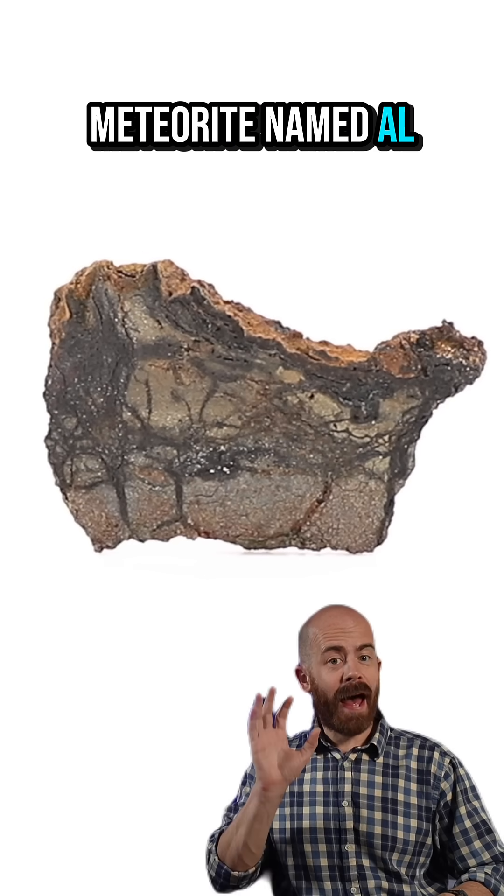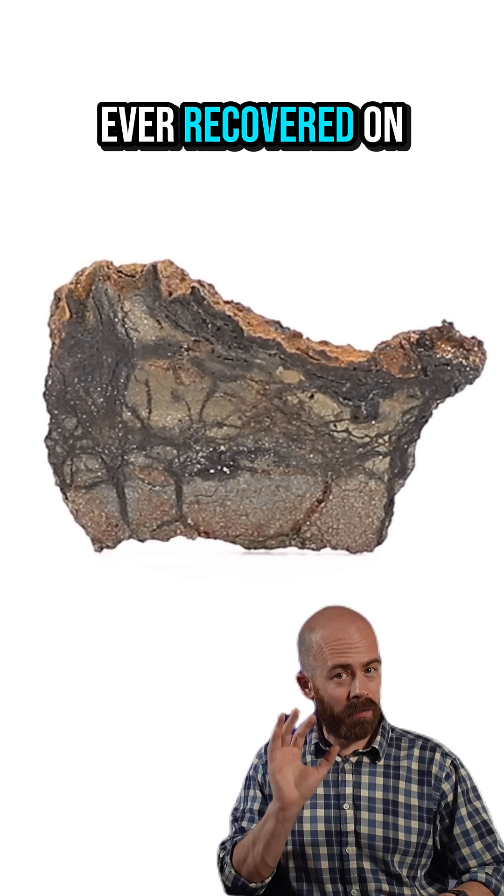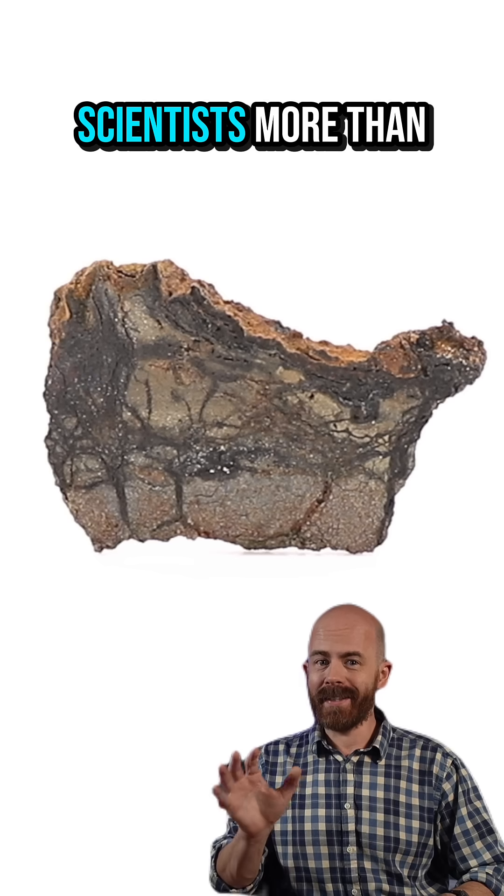This is a piece of a meteorite named Alhagunia 10. It's one of the rarest types of meteorites ever recovered on Earth, and it's baffled scientists more than a few times.